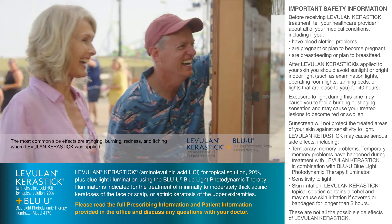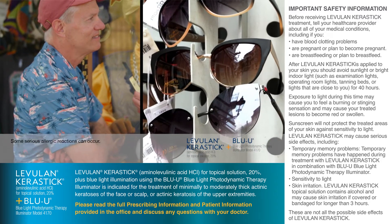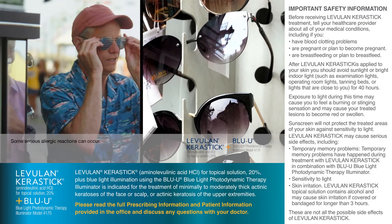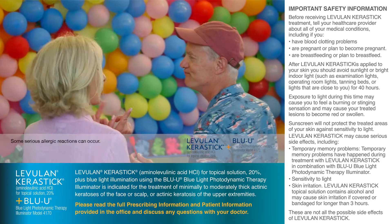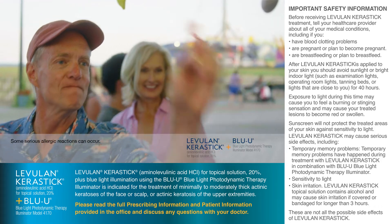Levulan Kerastick may cause serious side effects, including temporary memory problems, sensitivity to light, and skin irritation. Don't use if you are allergic to aminolevulinic acid HCL, or any of the ingredients in Levulan Kerastick, or have porphyria, or are allergic to porphyrins, or have a skin sensitivity to blue light.